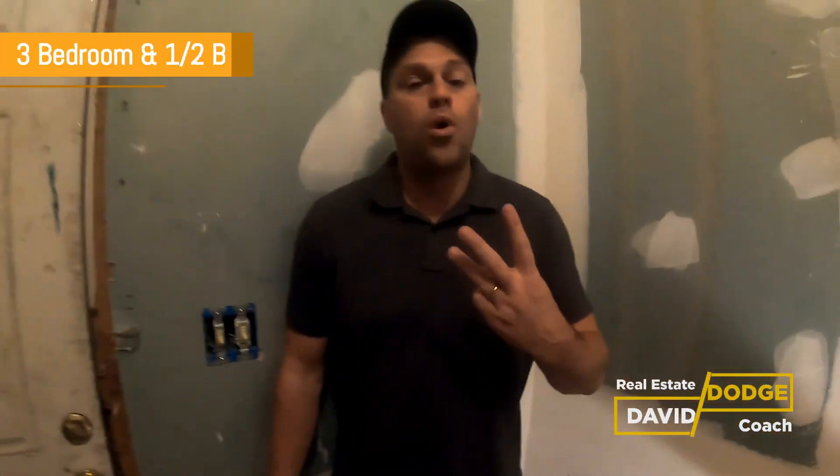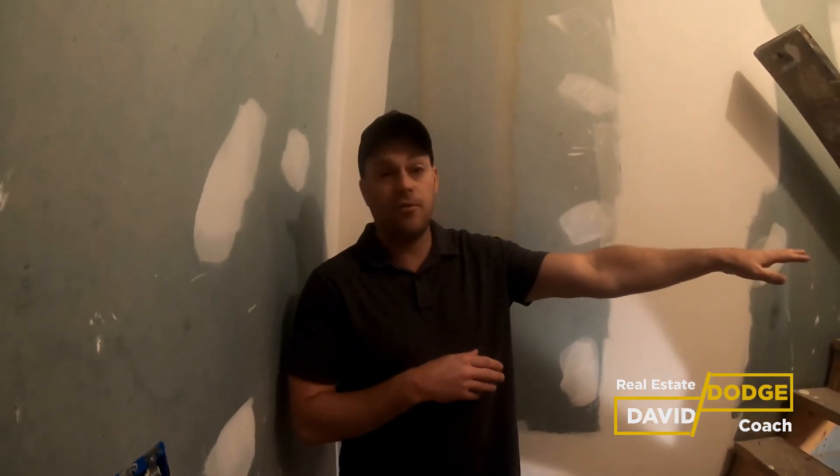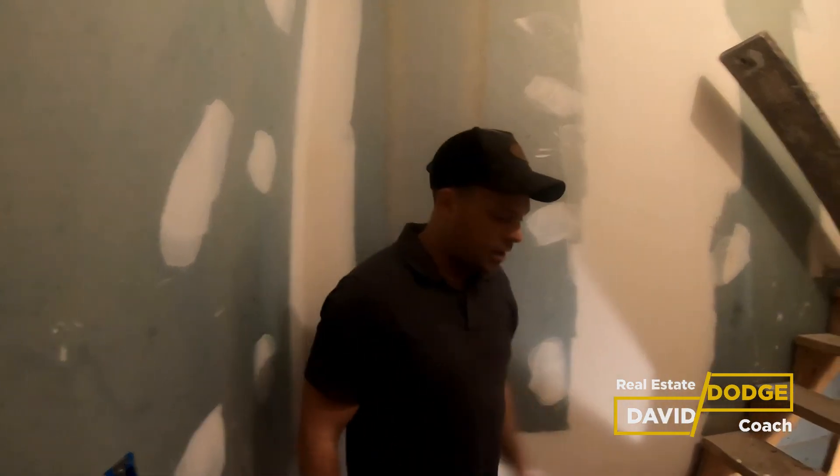Upstairs, this is a three-bedroom, one-and-a-half bath house. It's actually got two baths — one you've already seen downstairs, and one upstairs. So let's take a look at the three bedrooms and the bath.